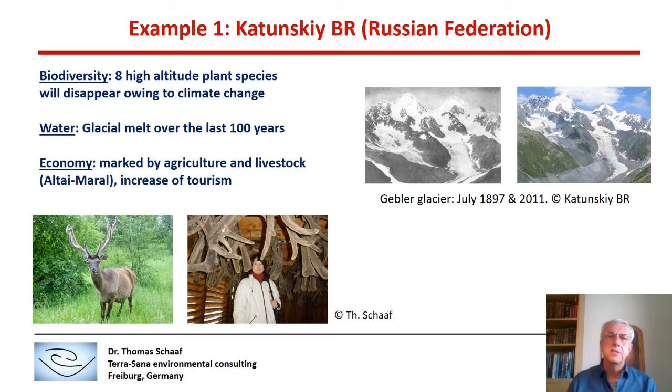One example is the Katunsky Biosphere Reserve in the Russian Federation. With regard to biodiversity, the team identified eight high-altitude plant species that will disappear owing to climate change. With regard to water and water balance, glacial melt was assessed over the last 100 years using repeat photography — for example, of the Gebler Glacier between 1897 and 2011.